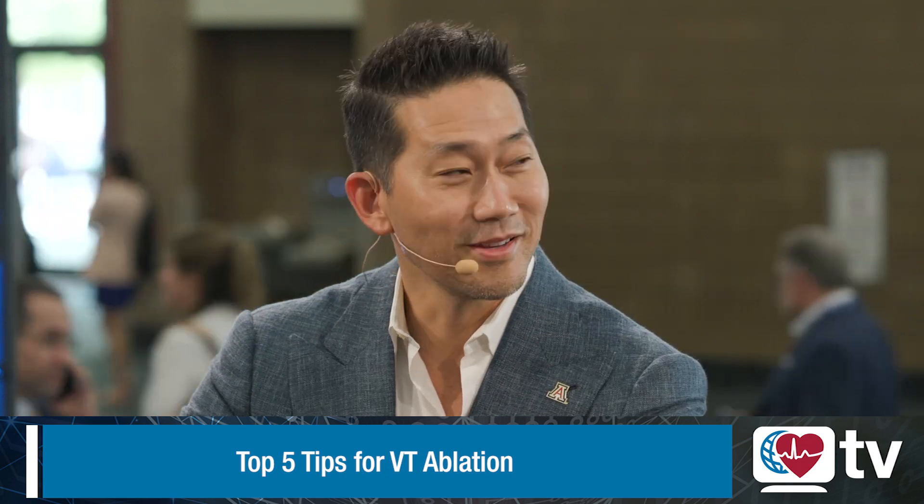Hi, I'm Peter Kistler from Heart Rhythm TV, and it's my great pleasure to share the stage with Dr. Rod Tung, who's Head of Cardiology at the University of Arizona. I know you're really busy in this meeting, and firstly I want to thank you for everything you've done for the Heart Rhythm Society, both in getting Heart Rhythm TV out there on a political front. It's a pleasure, it's a privilege, and it's our profession.